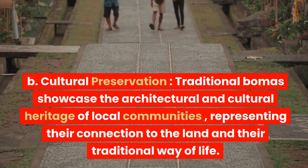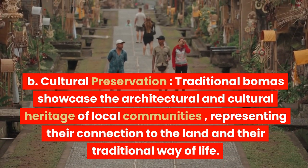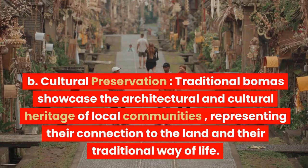Traditional bomas showcase the architectural and cultural heritage of local communities, representing their connection to the land and the traditional way of life.